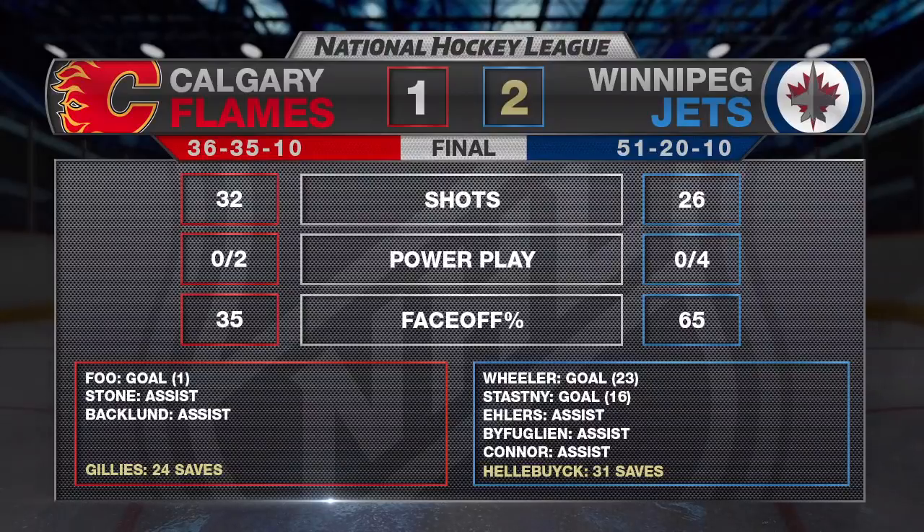Fantastic effort tonight from the big guys. Blake Wheeler led the way, got one of the two goals. Connor Hellebuyck — like you said, Dennis — 43rd win of the season, his 29th at home, one shy of a league record in that regard. And the Winnipeg Jets will get their 51st win of the season with one regular season game remaining.